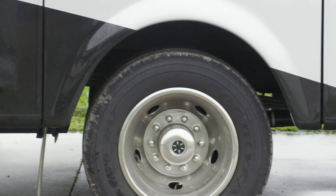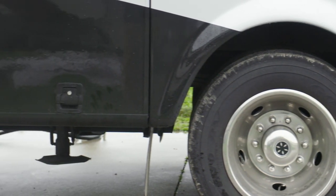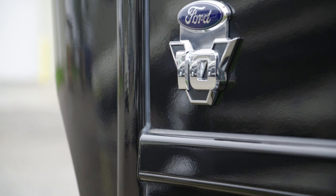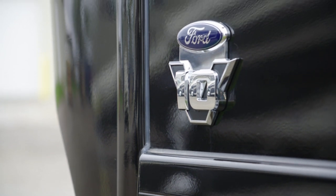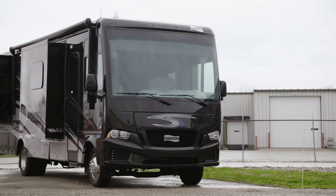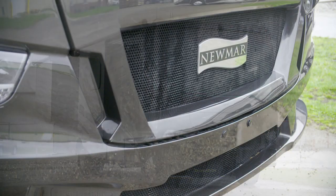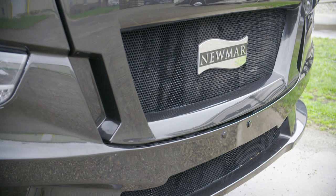The Baystar Sport sits on a Ford F53 chassis with hydraulic leveling jacks, and it's powered by a Ford V10 gas engine with 320 horsepower and 460 pound-feet of torque. A 4 kilowatt Cummins Onan generator powers your coach, and if needed, you have the choice to upgrade to 5.5 kilowatts.